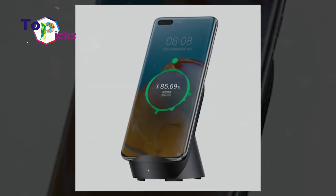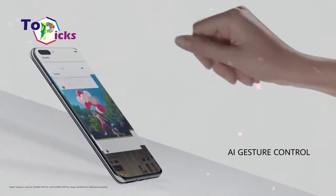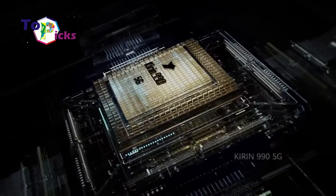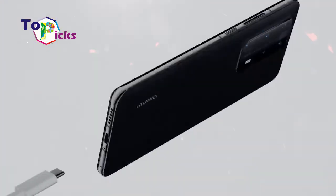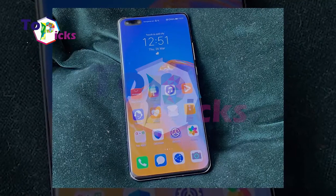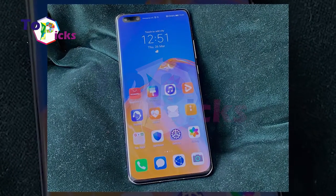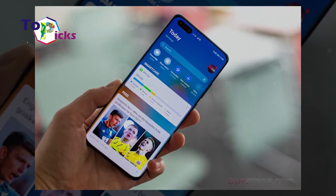This smartphone also comes with a large 4200mAh LiPo battery. It features 43W fast charging, fast wireless charging, and 27W fast reverse wireless charging. Thanks to these features, the smartphone only needs 15 minutes to fully charge.